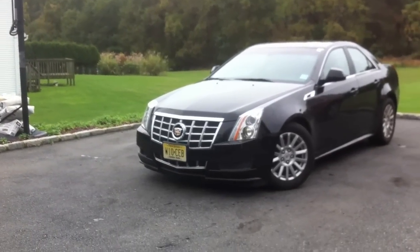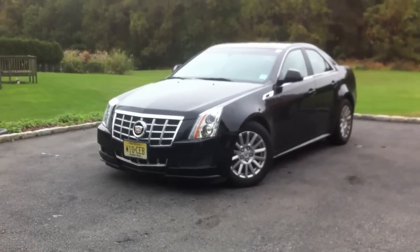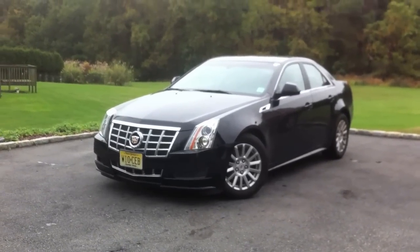Hey guys, how's it going? Today I bring you a 2012 Cadillac CTS. I'll give a full in-depth tour of this car. I'll start it up, show the engine, and go over a lot of the features on the interior as well as the exterior.